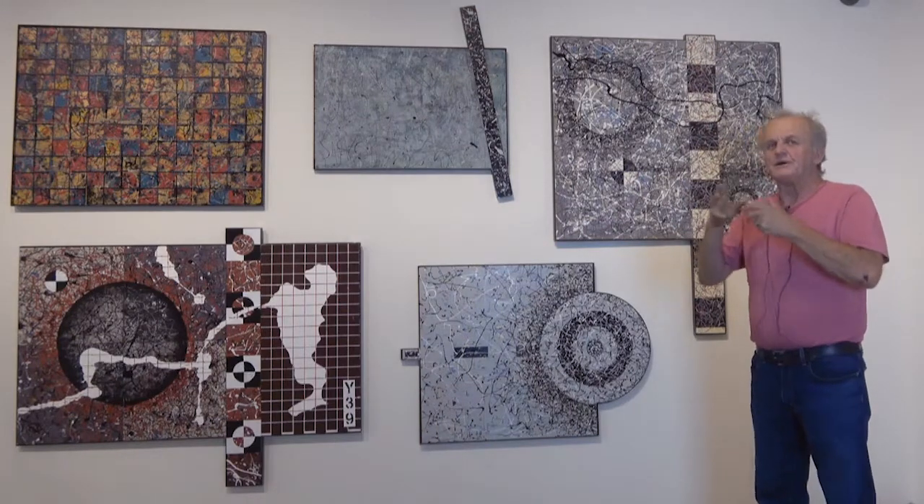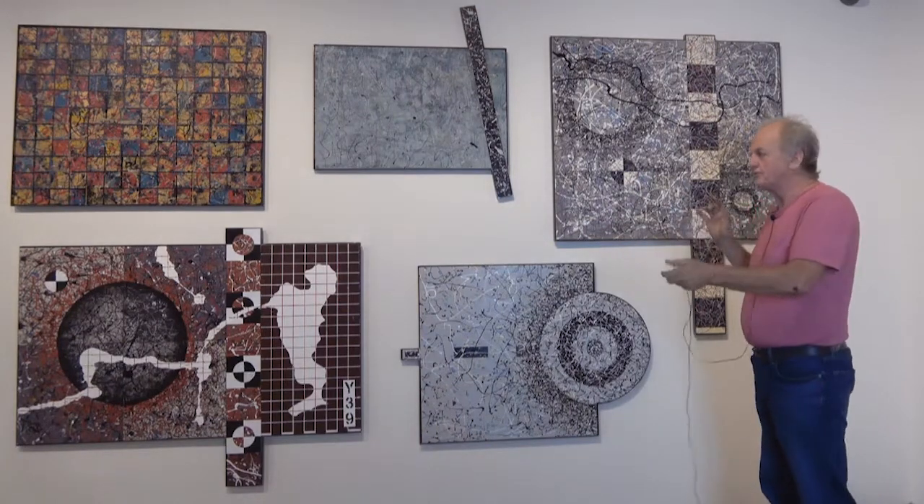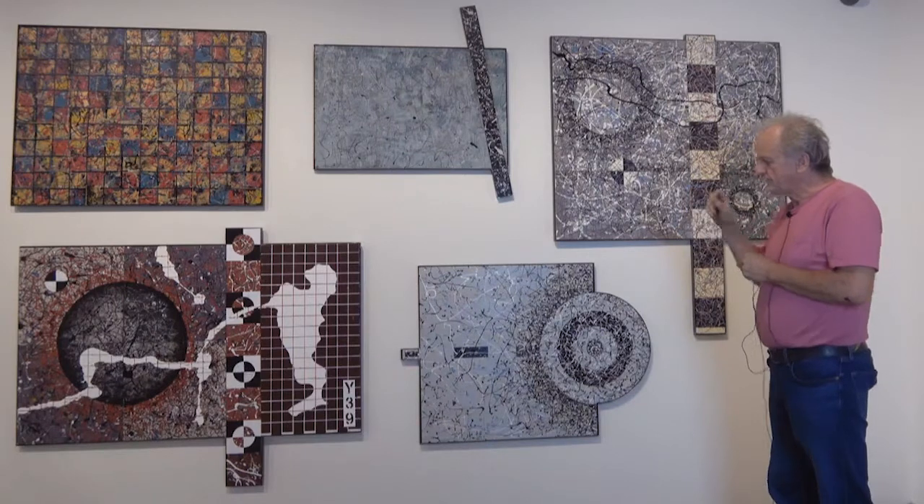We measure it with graphs, we measure it with markers, we measure it with circles and squares. Pretty much everything in the universe can be a circle or a square down to a point. So I use these and contain it that way.